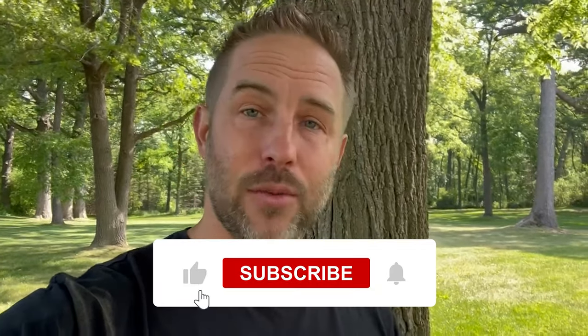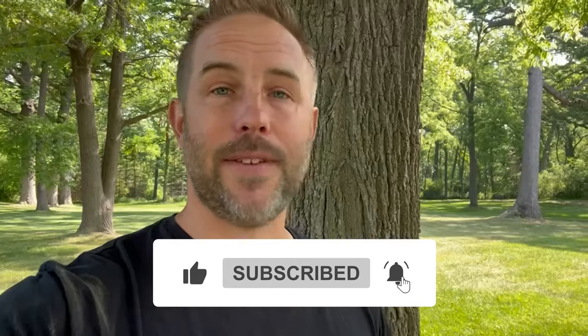Thanks for watching, guys. Hit the subscribe button below — we'd really appreciate it. Like and follow us on Facebook, Instagram, and TikTok, and we'll hopefully see you soon.